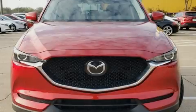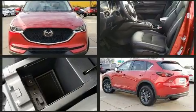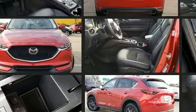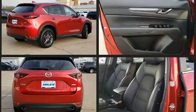Familiarize yourself with the 2019 Mazda CX-5. With less than 30,000 miles on the odometer, this four-door sport utility vehicle prioritizes comfort, safety, and convenience. It features a front-wheel drive platform, an automatic transmission, and a 2.5-liter four-cylinder engine.